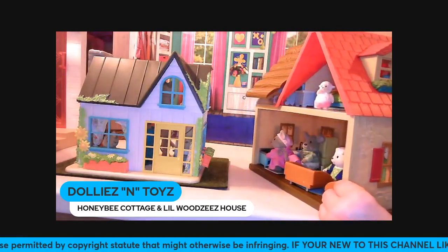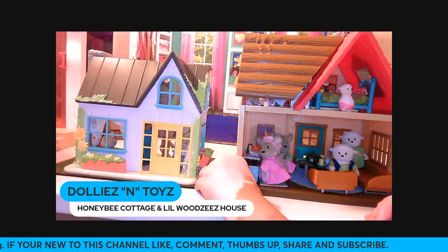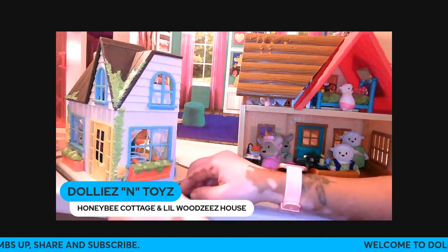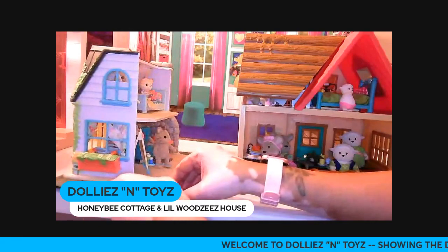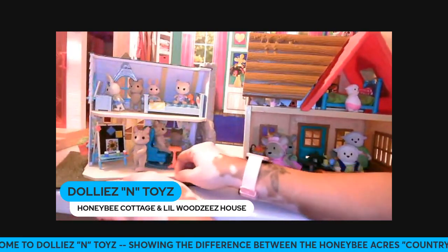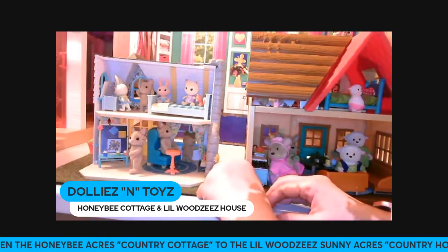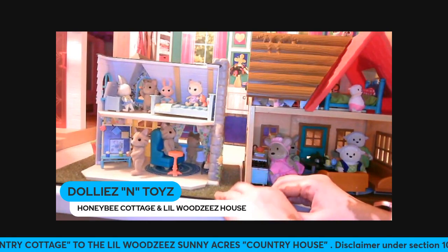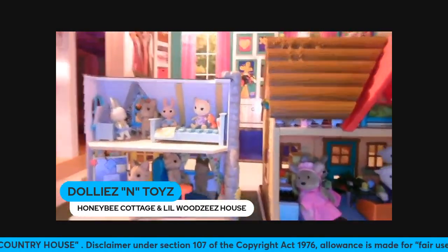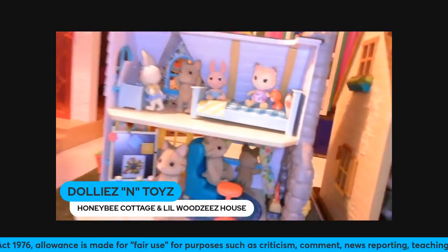We have some Lil' Woodzeez figures in here, so I'm going to spin the cottage around carefully and hopefully the little figures won't fall. As you can see, the country cottage — you can't fit that much furniture in it, though you probably could. For right now, this is what both of them look like on the inside. Let's move the camera up a little bit — this is how we have the cottage decorated.